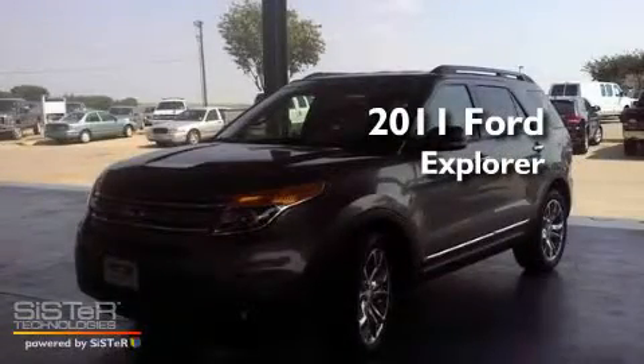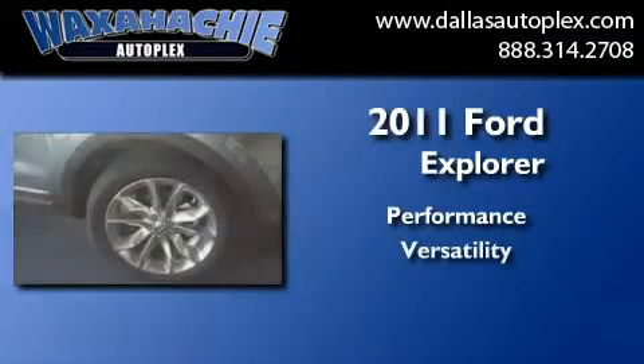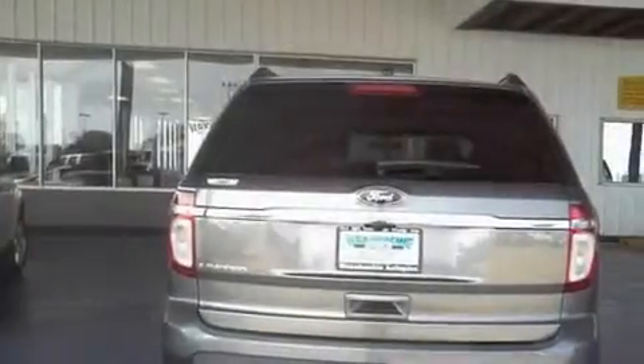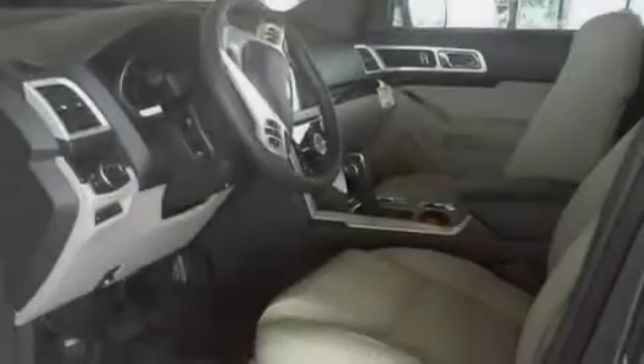This is a brand new 2011 Ford Explorer. Its top features and packages include dual power seats, cruise control, a keyless entry system, and a premium sound system.